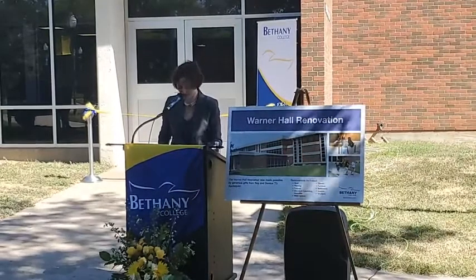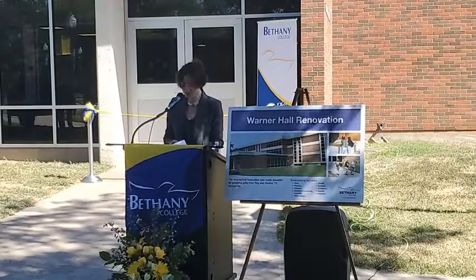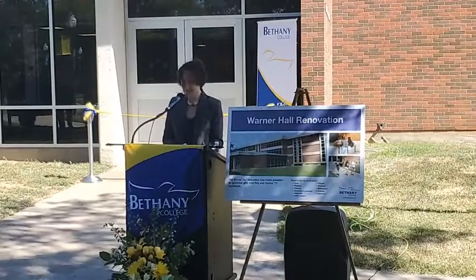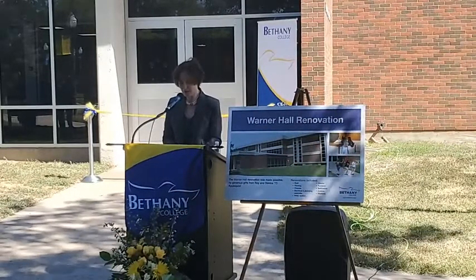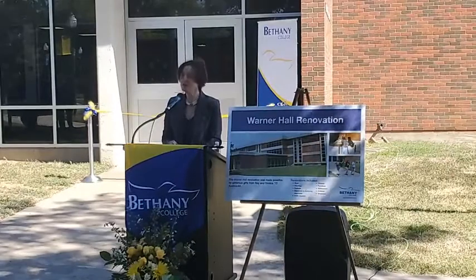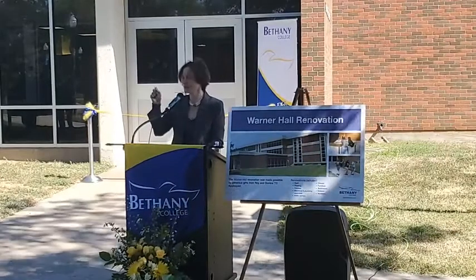Warner is ready to receive students in the upcoming days with all new infrastructure: HVAC, electrical, plumbing, new fixtures, windows, and roof. The building remains a residence hall with 116 beds. The brilliance of Arvind Hahn is he seemed to have seen through that these are the kinds of residence halls we are building for our students.